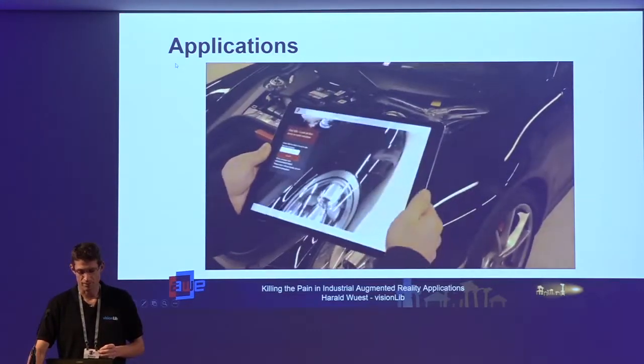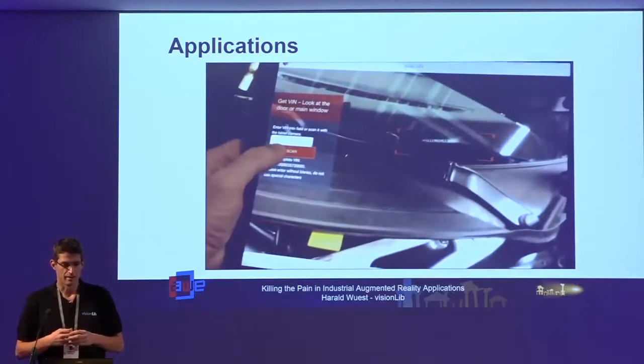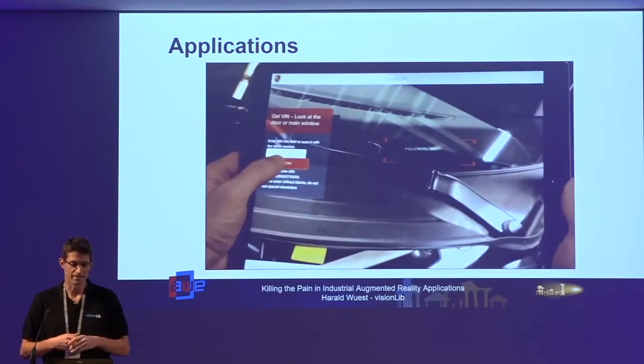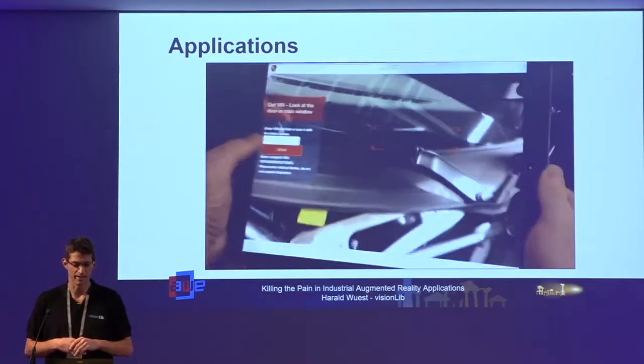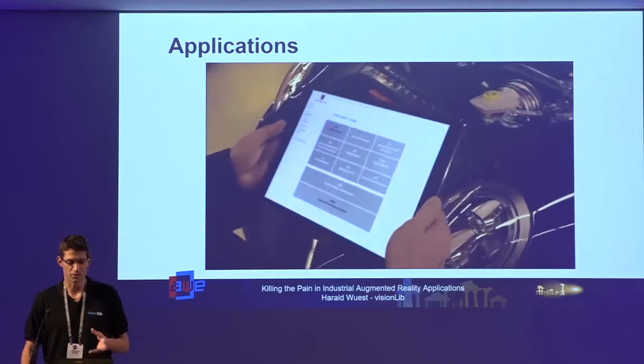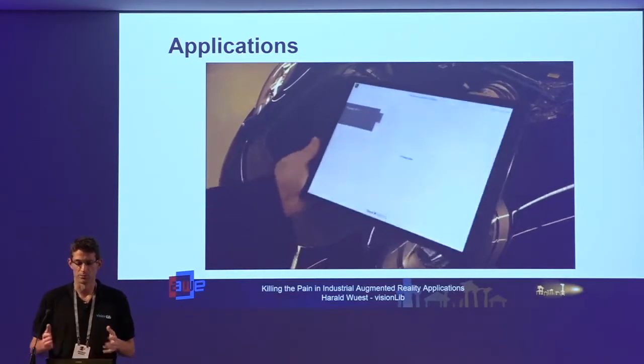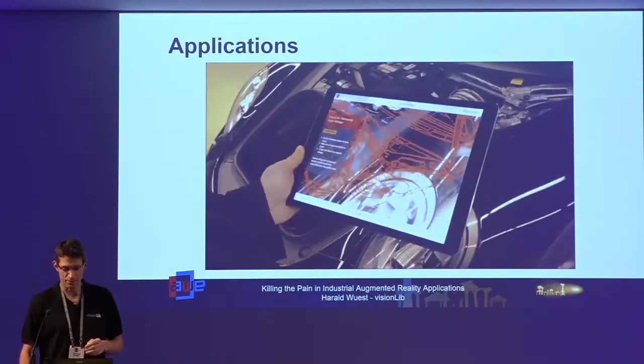One of the most important and relevant applications is industrial maintenance and repair. Here we also have an application where we did not use Unity but a web-based application layer to provide 3D information and 3D content.